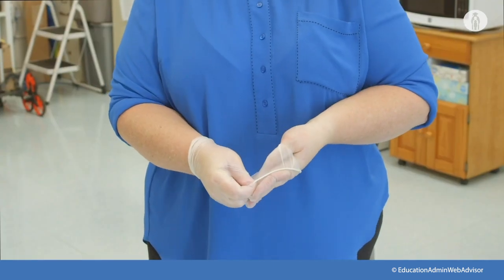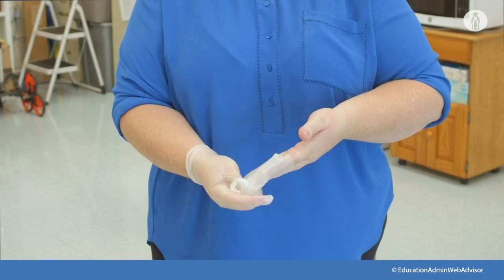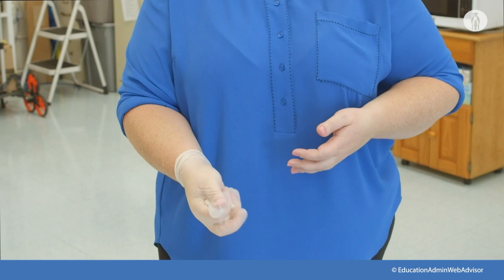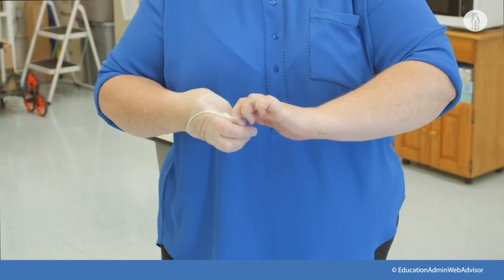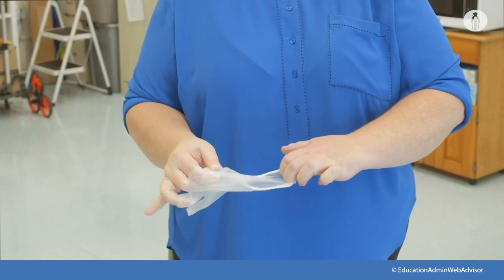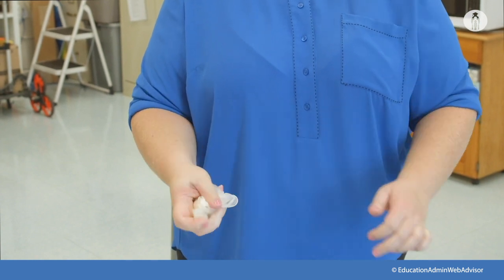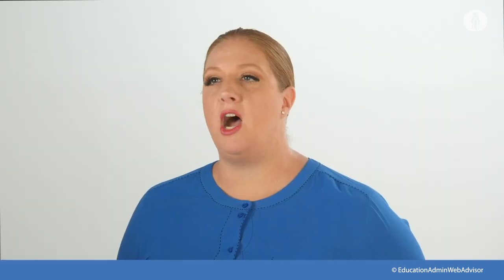For proper removal of gloves, grasp the outside of one glove at the wrist — do not touch your bare skin. Peel the glove away from your body, pulling it inside out. Hold the glove you just removed in the gloved hand. Peel off the second glove by putting your fingers inside the glove at the top of your wrist. Turn the second glove inside out while pulling it away from your body, leaving the first glove inside the second. Dispose of the gloves safely and do not reuse them. Clean your hands with soap and water immediately after removing gloves.